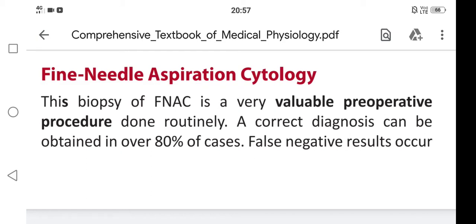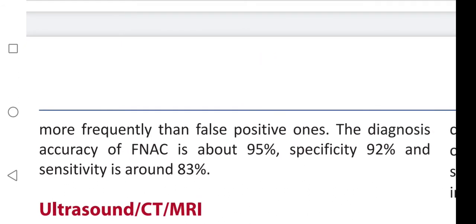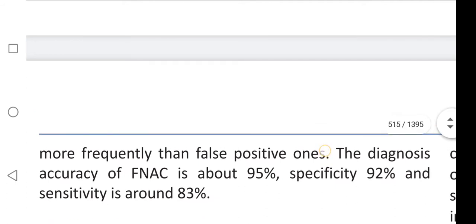In this video we are going to learn about Fine Needle Aspiration Cytology. FNAC is a very valuable pre-operative procedure done routinely. A correct diagnosis can be obtained in over 80 percent of cases. False negative results occur more frequently than false positive ones. The diagnostic accuracy of FNAC is about 95 percent, specificity 92 percent, and sensitivity is around 83 percent.